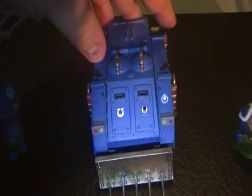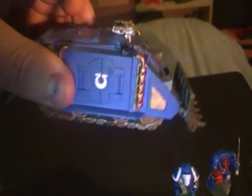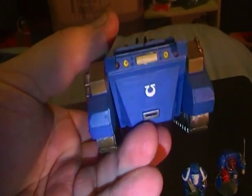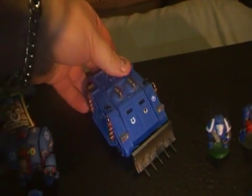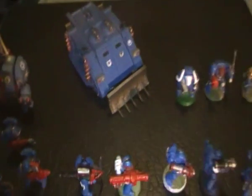And last but not least is the old Rhino. Different tracks nowadays — doesn't look as good as the other one, but there we are.